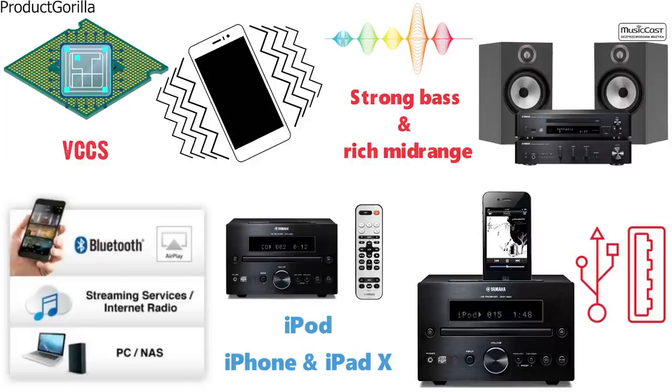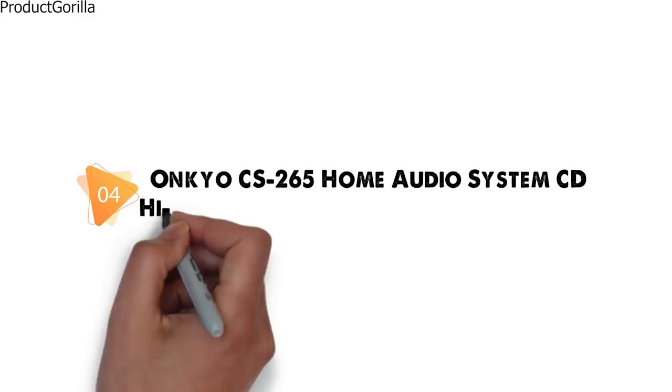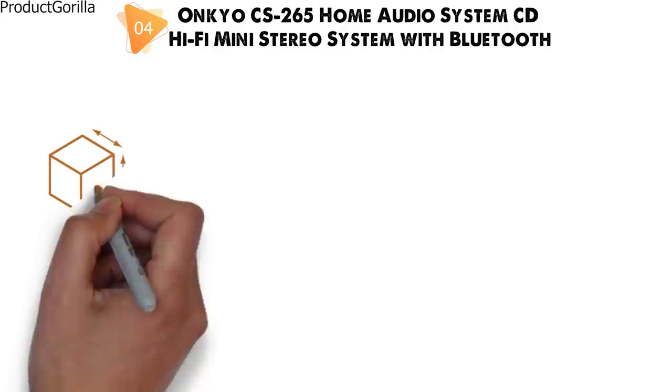At number 4 we have the Onkyo CS265 Home Audio System CD Hi-Fi Mini Stereo System with Bluetooth. Dimensions of this model are 12.5 x 10.8 x 8 inches and it weighs 7.9 pounds.